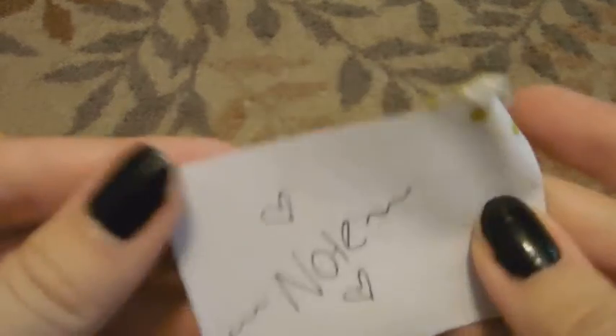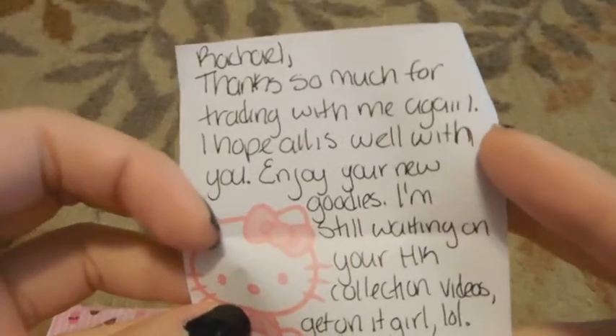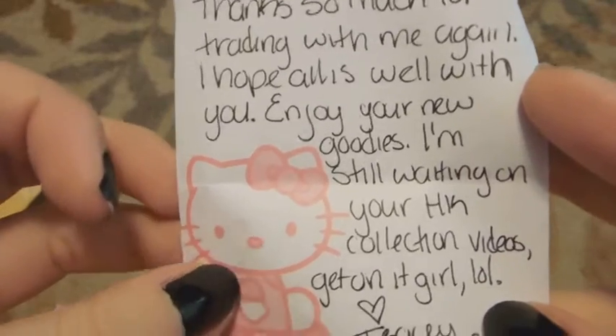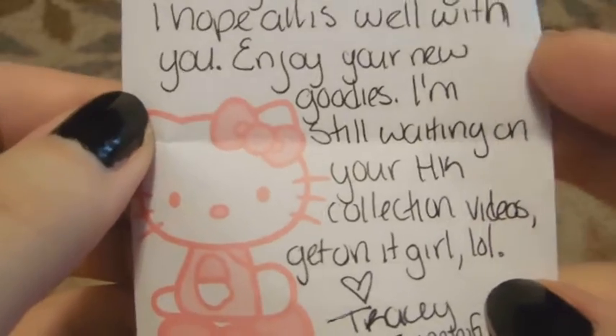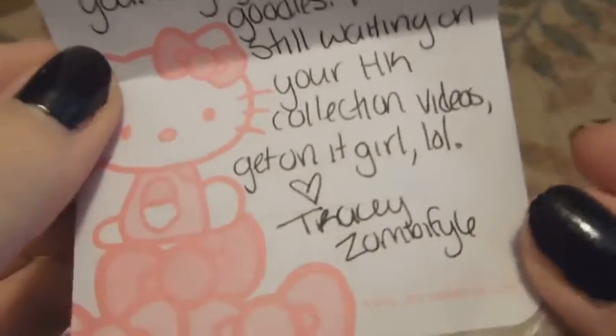Here is the note. It's on this really cute Hello Kitty paper and it says, 'Rachel, thanks so much for trading with me again. I hope all is well with you. Enjoy your new goodies. I'm still waiting on your Hello Kitty collection videos. Get on it girl lol. Tracy, Zombify6.'